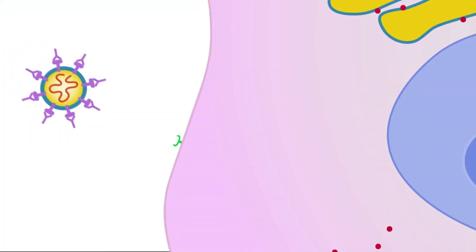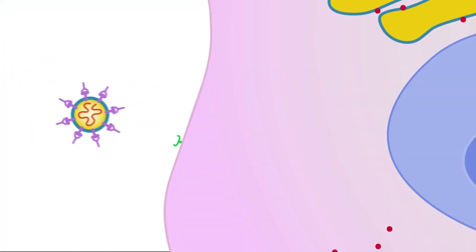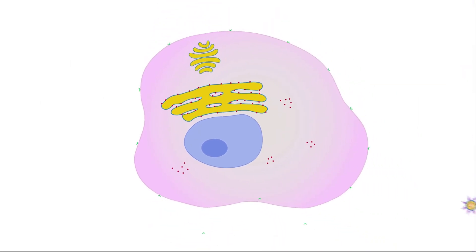The antibodies also block the keys from unlocking the cells, preventing the coronavirus from entering them and multiplying.